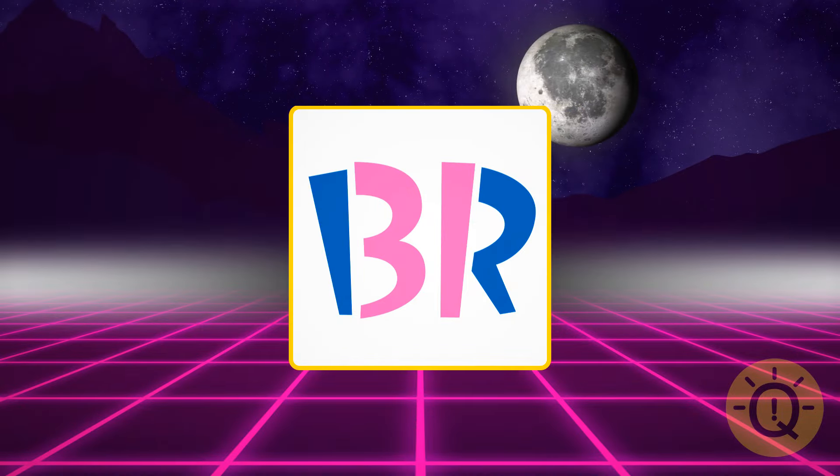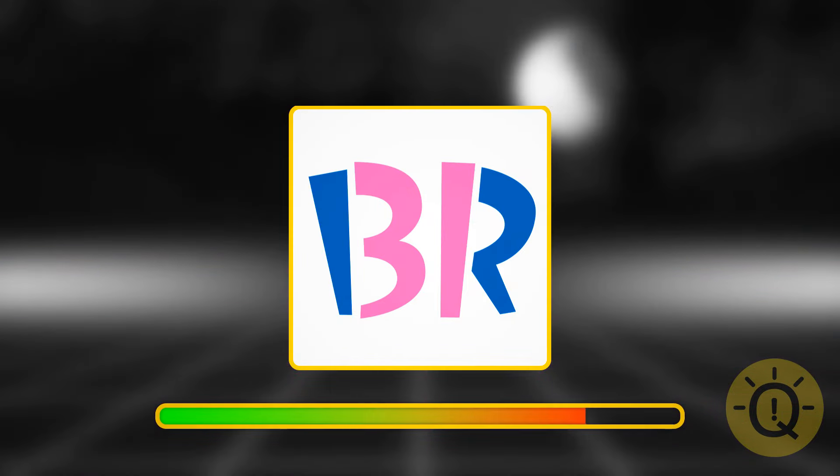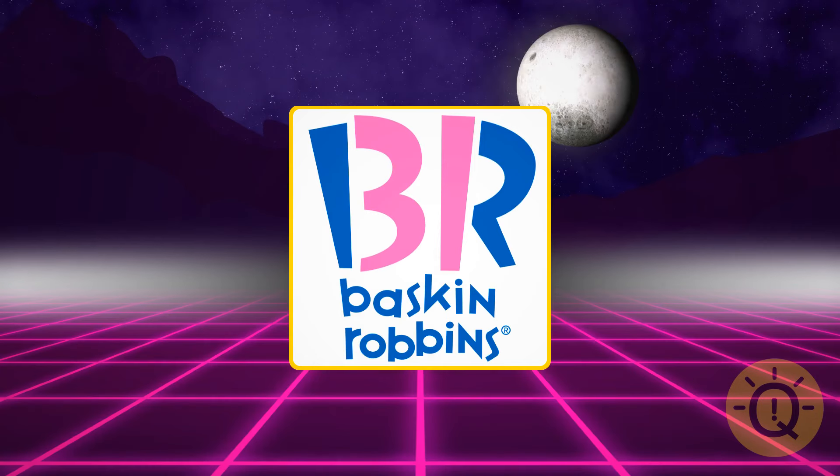What do these two letters stand for? It's Baskin Robbins — a worldwide ice cream brand.